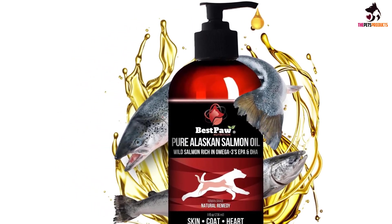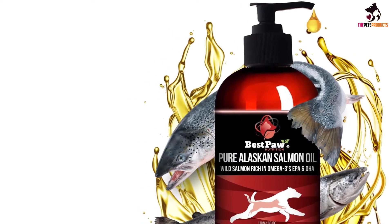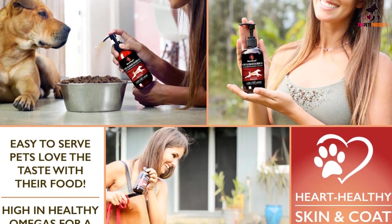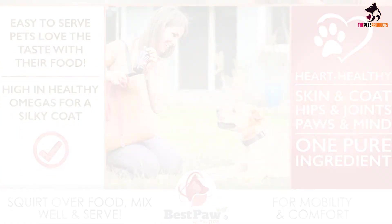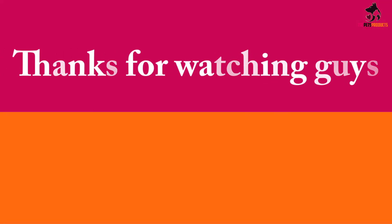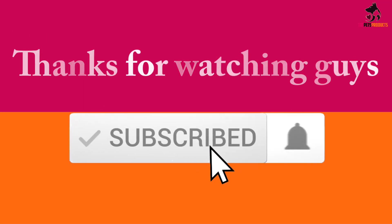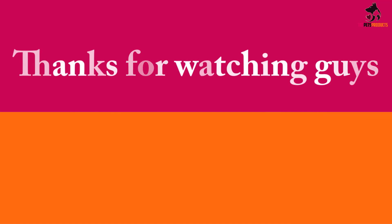Like all pure salmon oils, this supplement is in liquid form, so to add it to your furry friend's diet, squeeze a pump or two into his regular food, mix it, and watch your pet enjoy his meal. Thanks for watching guys, I hope you liked this video. If it was helpful to you, please make sure to like, comment, and subscribe. If you have any questions related to these products, you can leave a comment down below and I will get back to you as soon as possible.